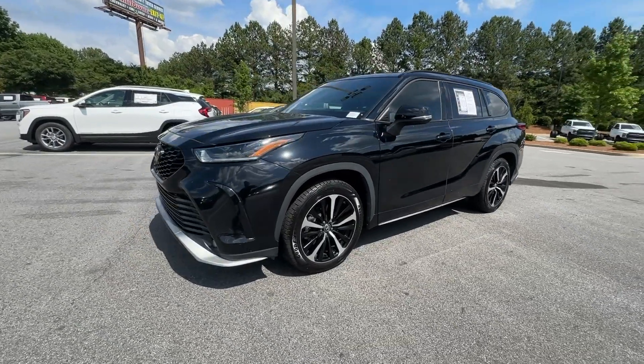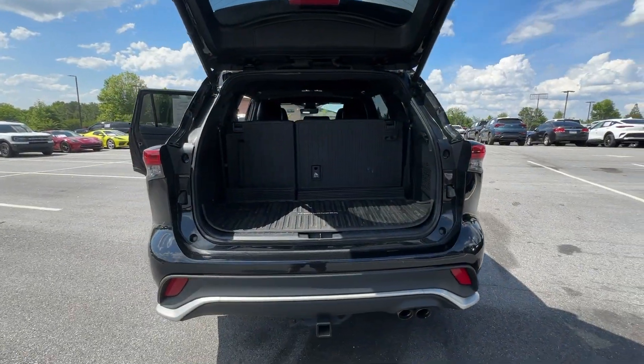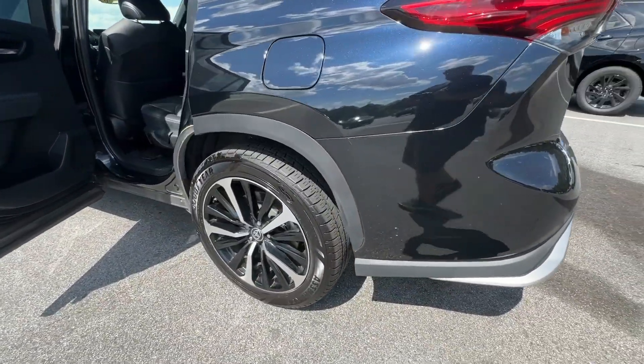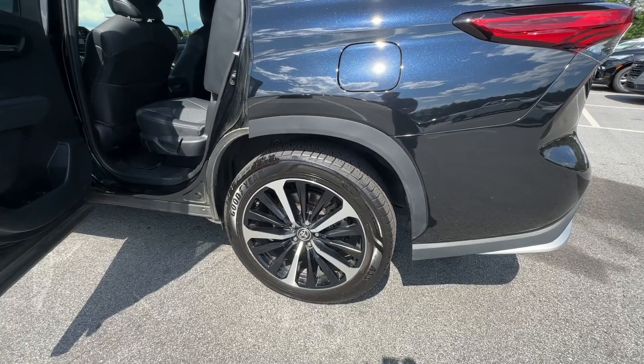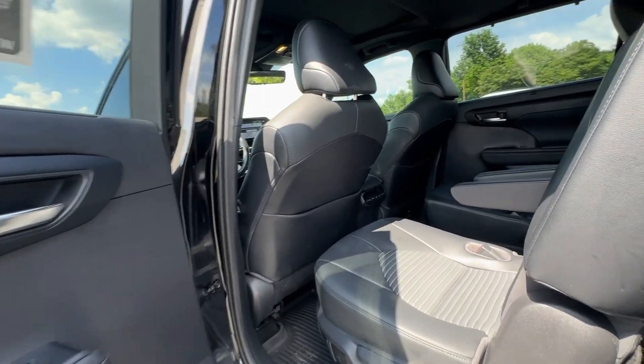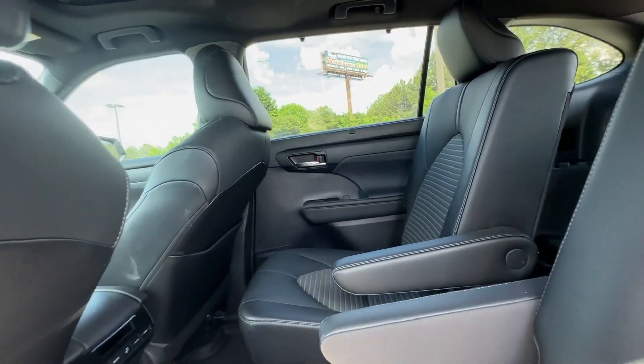The following are some of this vehicle's highlighted options: Apple CarPlay and/or Android Auto, moonroof, keyless entry, fog lamps, power liftgate, power passenger seat, satellite radio, heated mirrors, backup camera, and steering wheel audio controls.